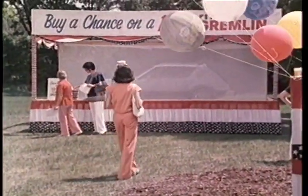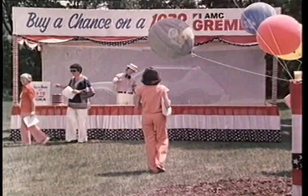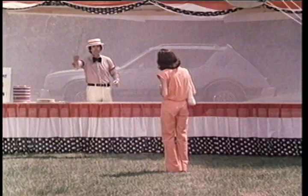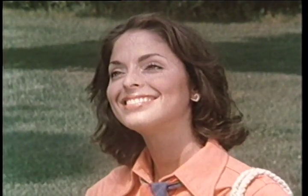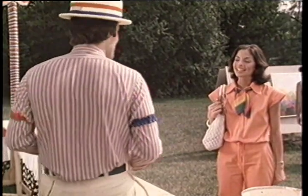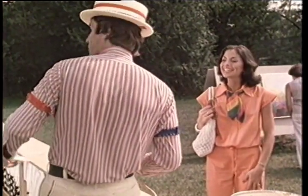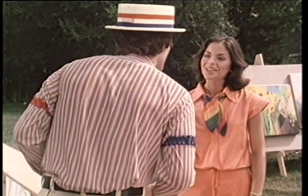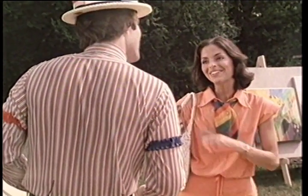Step right up and buy a chance. It's all for a good cause. Come on, only a dollar. One dollar gives you the same opportunity as everyone else to win this great new 1978 Gremlin. How about you? Do you want to take a chance on love? Love? Sure. Once you're behind the wheel of that new 1978 Gremlin, you're bound to fall in love. Okay, why not? I'll take one.